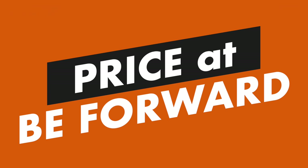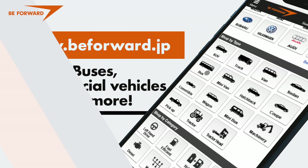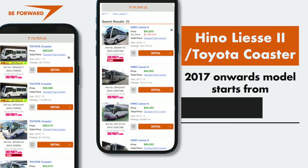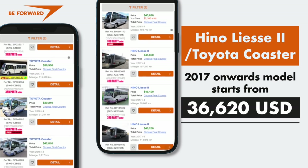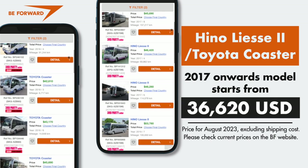The Hino Liesse SA2, also known as the Toyota Coaster 2017 onwards model, starts from 36,620 US dollars. Please check current prices on the B-Forward website.